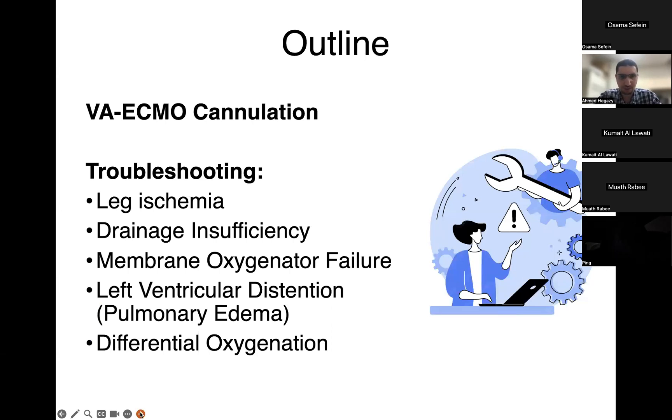I'll start off by talking about the options for VA ECMO cannulation in the cardiac surgery world, and then go through some of the common scenarios we'll face: leg ischemia, drainage insufficiency, membrane oxygenator failure, left ventricular distension, pulmonary edema, and differential oxygenation. These tend to be the common scenarios we face with VA ECMO in the cardiac surgery ICU.